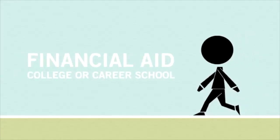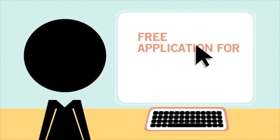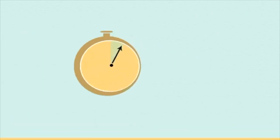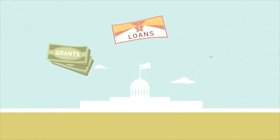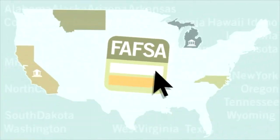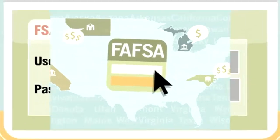If you're interested in financial aid for college or career school, you're going to need to fill out the Free Application for Federal Student Aid, or FAFSA. It takes most people about 30 minutes to complete online. And the best part, it's 100% free. It provides you with access to grants, loans, and work-study funds from the federal government.